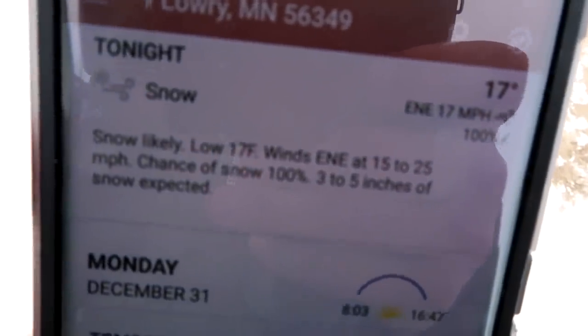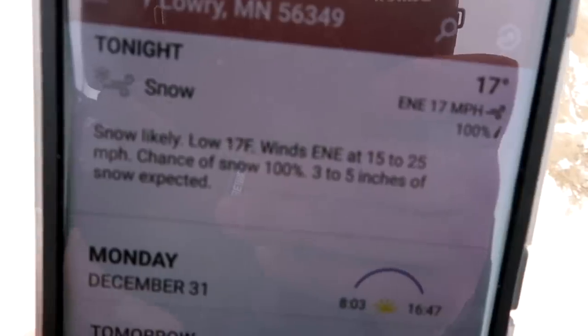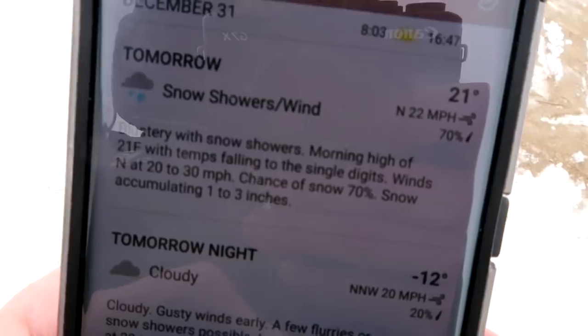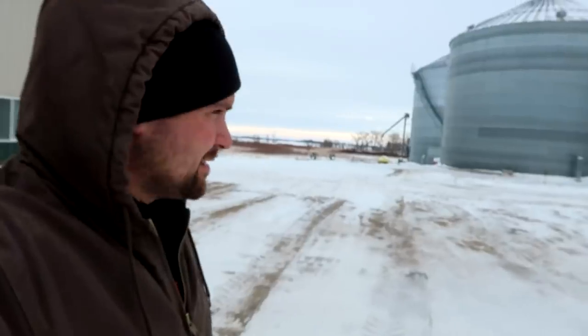Well, would you look at that — a 100% chance of 3 to 5 inches of snow expected tonight, and a 70% chance of 1 to 3 tomorrow. See you tomorrow.